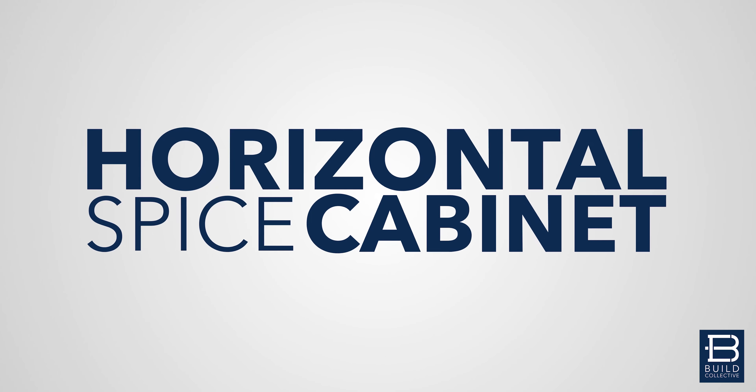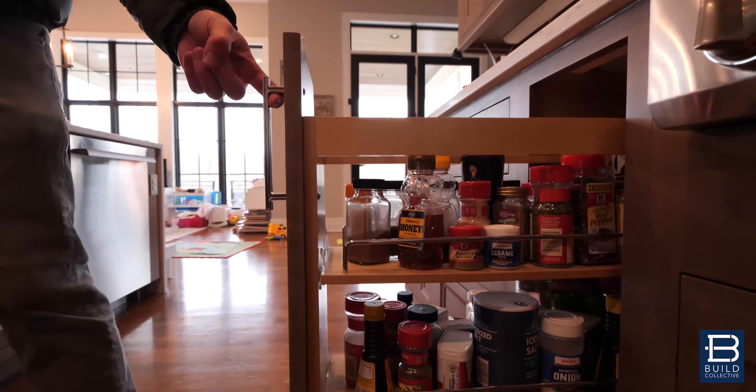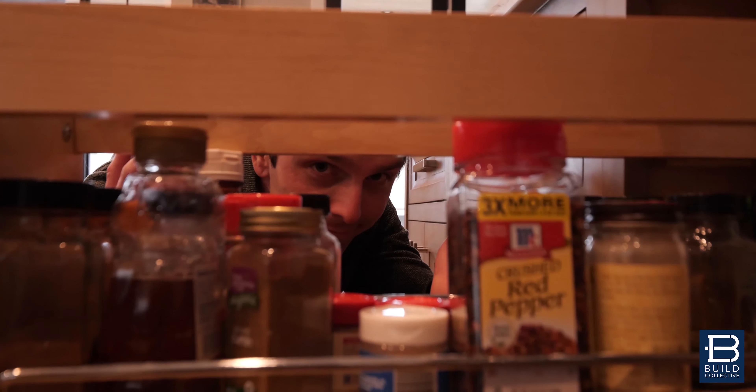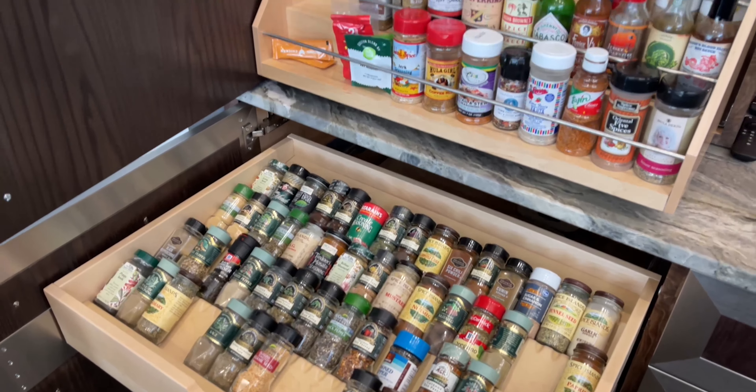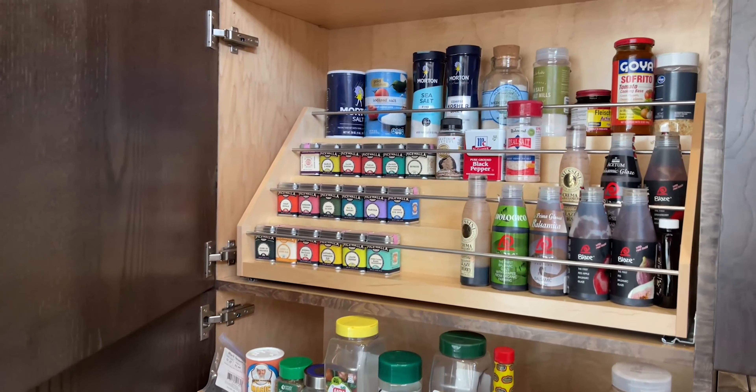Number five, a horizontal spice cabinet. Most of the time you're used to the big vertical ones, but you got to get down on your knees, you got to look at them, you got to try to find it. The horizontal one lays it out perfectly so you can see everything — label pointing up. I strongly encourage you to have one. Once you go with one of those, you will never go back. And I'm telling you, you want to cook a little bit more just because of that.